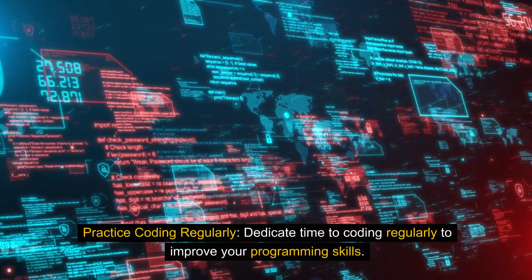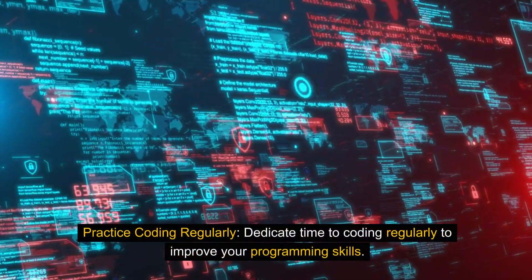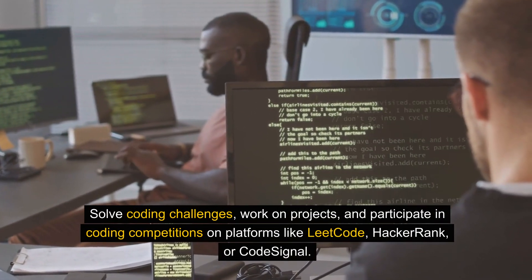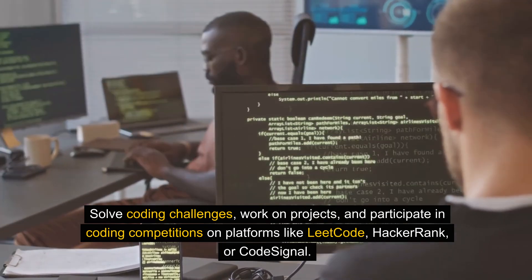Practice coding regularly. Dedicate time to coding regularly to improve your programming skills. Solve coding challenges, work on projects, and participate in coding competitions on platforms like LeetCode, HackerRank, or CodeSignal.